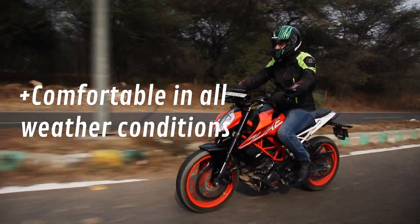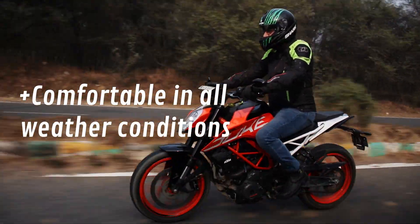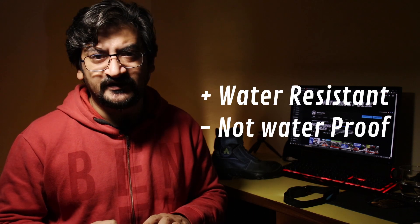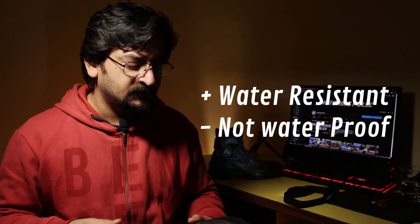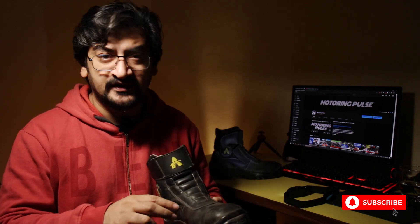I've used it in almost every kind of weather — rain, summer, and winter. On that point, these shoes are water resistant, not waterproof. So if you're riding in rain they'll be fine, but if the water is too deep it will definitely get inside the shoe, and it won't dry up very fast. You have to be careful with that.